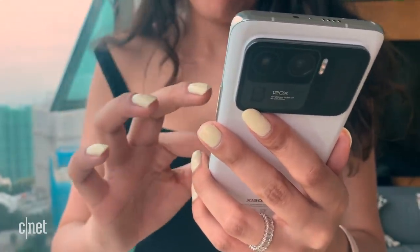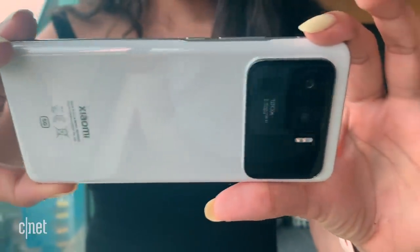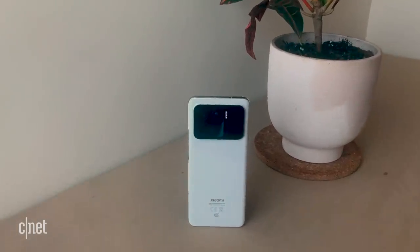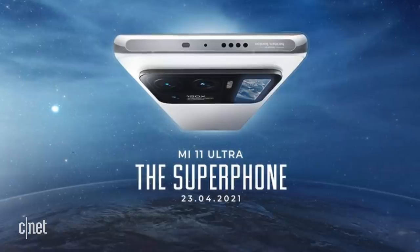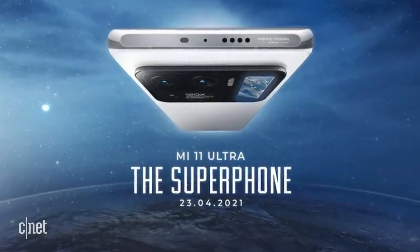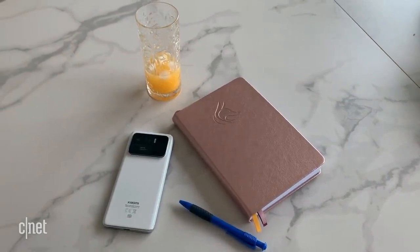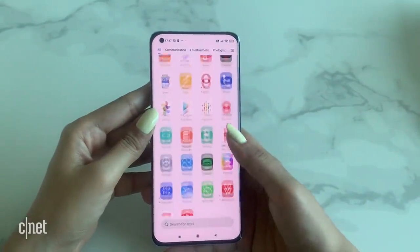This is the first time Xiaomi is releasing a Mi 11 Ultra phone overseas. A version with 12 gigs of RAM and 256 gig storage is slated to be released in Europe for 1,119 euros. There's an India launch coming up on April 23rd, though the Ultra variant there might be slightly different. Unfortunately for those in the US, Xiaomi has no plans for a release stateside.